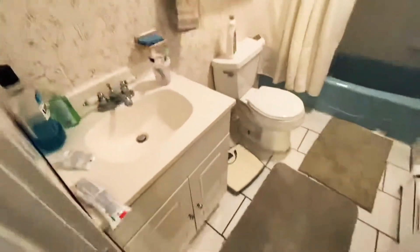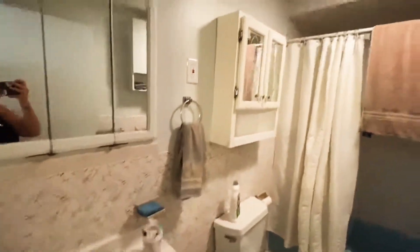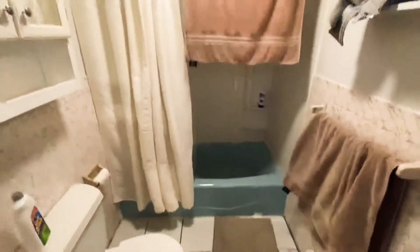We have the bathroom in here. Stand up shower.